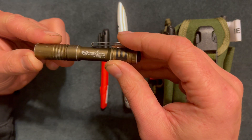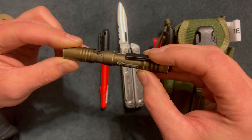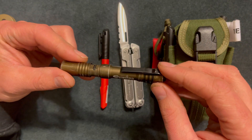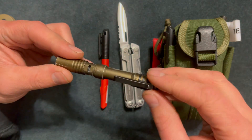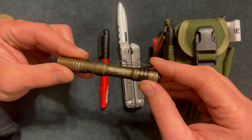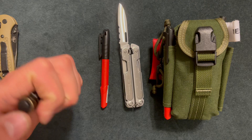The next EDC item is a Streamlight MicroStream USB. I would definitely recommend a rechargeable flashlight so you're not changing out batteries all the time. There are plenty of ways to keep this thing charged — I only have to charge it maybe once or every other month to keep it up to par.